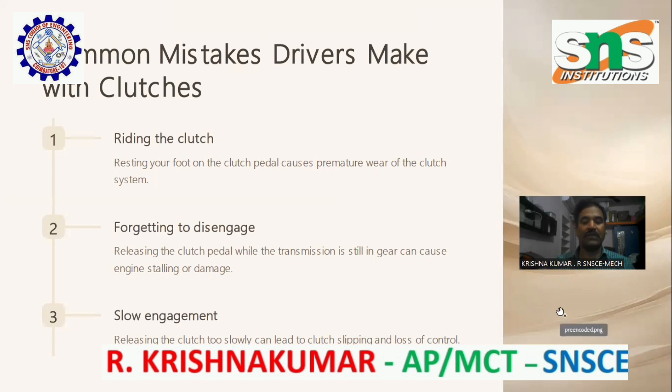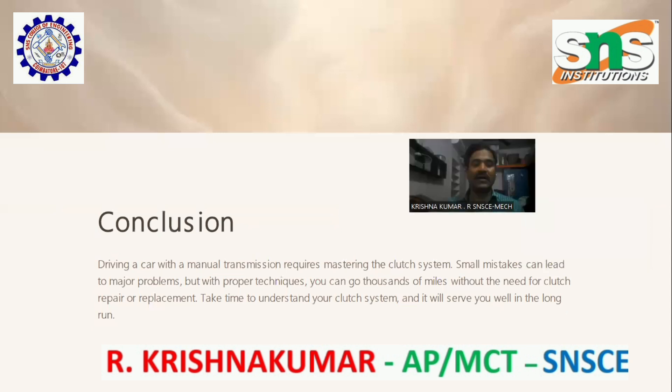Slow engagement: releasing the clutch too slowly can lead to clutch slipping and loss of control. Conclusion: driving a car with a manual transmission requires mastering the clutch system. Small mistakes can lead to major problems, but with proper technique you can go hundreds of miles without the need for clutch repair or replacement. Take time to understand your clutch system and it will serve you well in the long run.